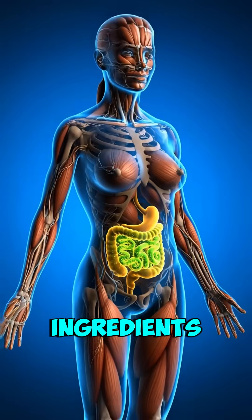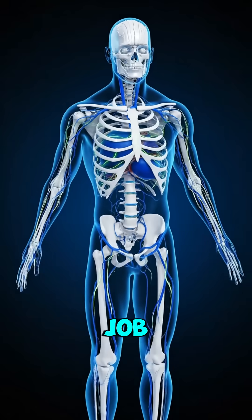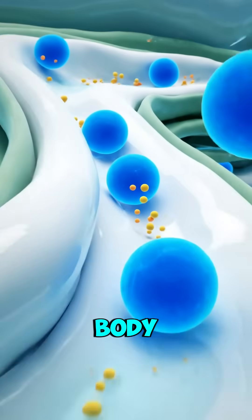Once absorbed, the active ingredients travel through your blood to different parts of your body, where they start doing their job — whether that's relieving pain, reducing inflammation, or helping regulate body functions.